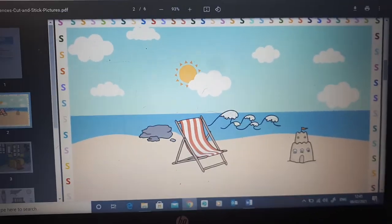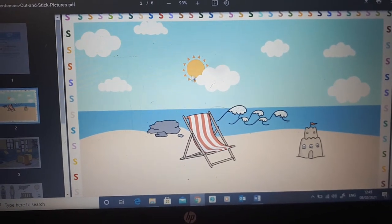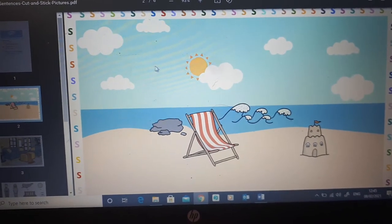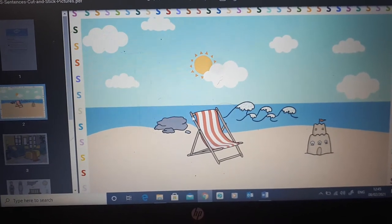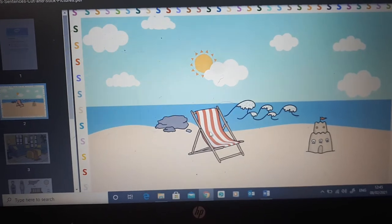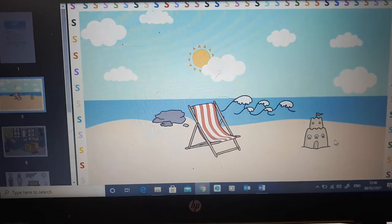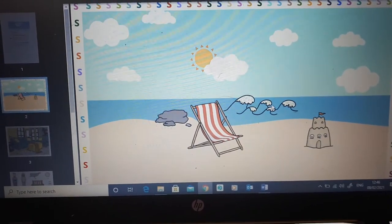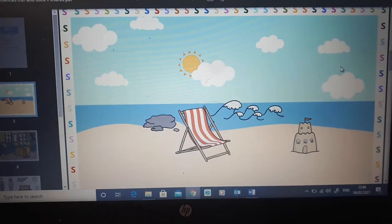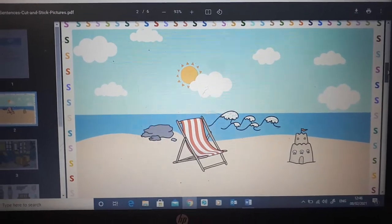What S words do you see? I see the sun, I see the sky, I see the sea, and there's stones, and a seat, and shells. And look at the surf — the waves are called the surf. So I want you to tell your mom all the S words you see.